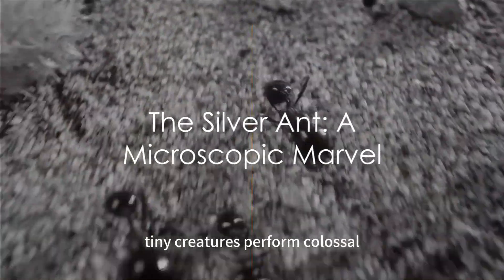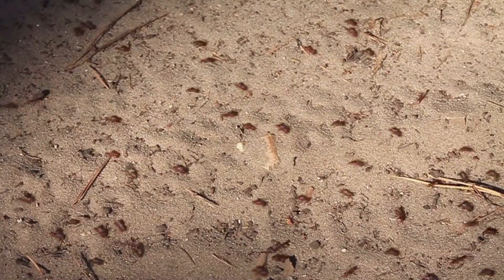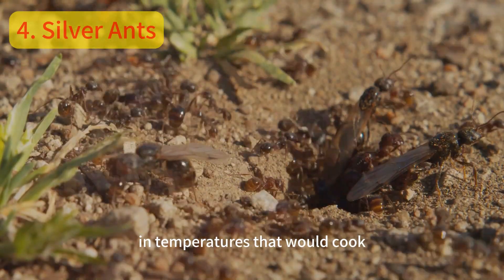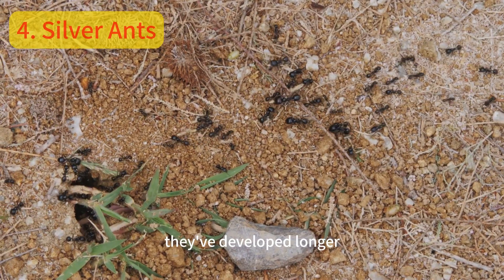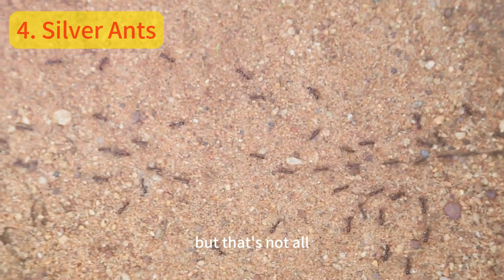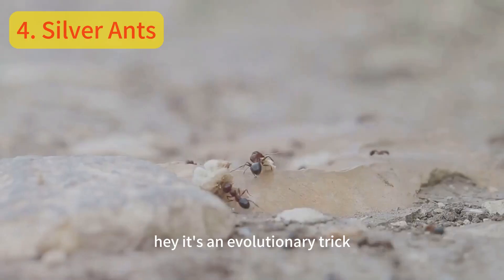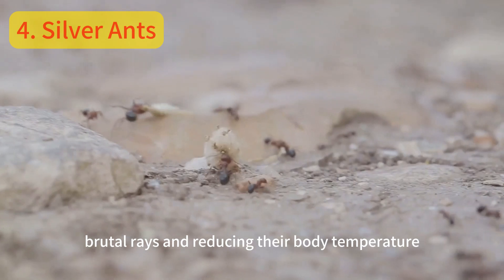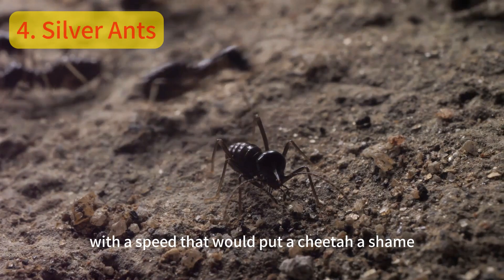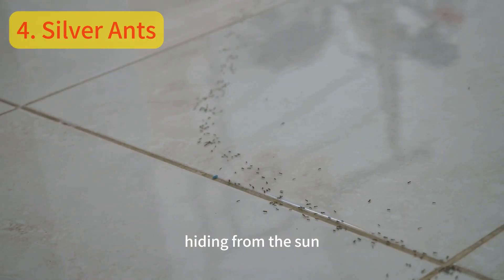In the world as we know it, tiny creatures perform colossal feats. Take the silver ant, for instance. Living in the scorching deserts of North Africa, these ants have adapted to survive in temperatures that would cook most living beings. They've developed longer legs to keep their bodies away from the hot sand. But that's not all — their silver color isn't just a fashion statement. It's an evolutionary trick, reflecting the sun's brutal rays and reducing their body temperature. With a speed that would put a cheetah to shame, they scurry across the desert, searching for food in the midday heat when other predators are hiding from the sun.